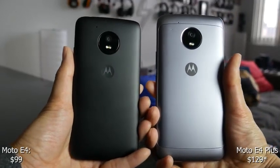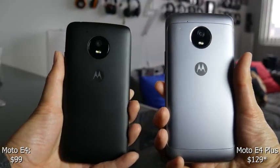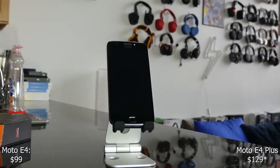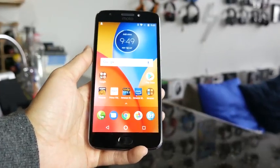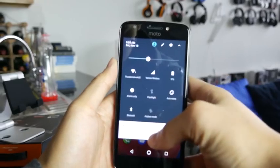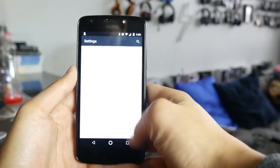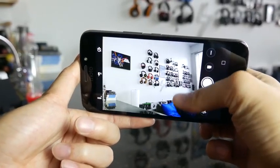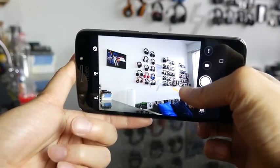Let's start with the very first set of devices — these are the Moto E4 devices, the Moto E4 and the Moto E4 Plus. Both devices retail for $99 for the Moto E4 and $119 for the E4 Plus. They're both powered by the Snapdragon 425 processor and both have fingerprint sensors. So you're getting a $100 and $120 smartphone with fingerprint sensors, really fast and snappy. They've got decent cameras and you're going to get almost all-day battery life with these devices.